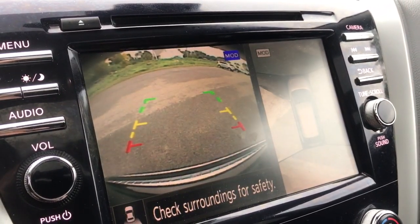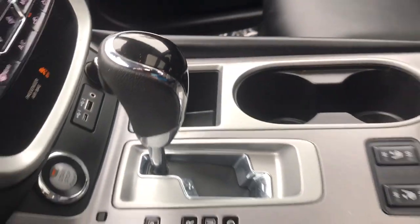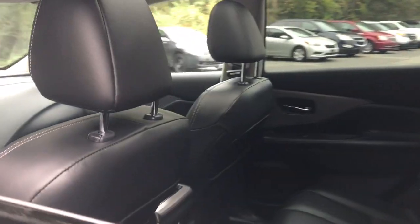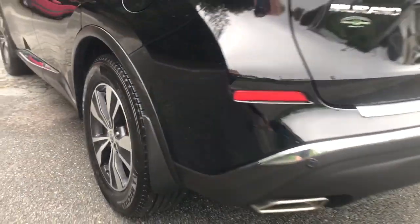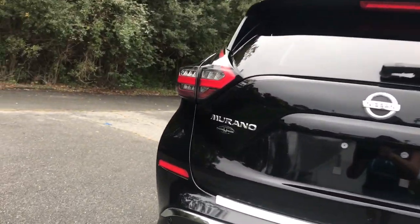These are just some of the great options this vehicle comes with: Panoramic Roof, All-Wheel Drive, Heated Driver Seat, Keyless Entry, iPod and MP3 Input, V6 Cylinder Engine, Adaptive Cruise Control, Sunroof, Fog Lamps, and Satellite Radio.